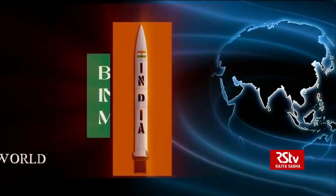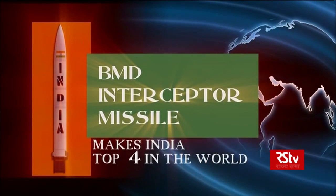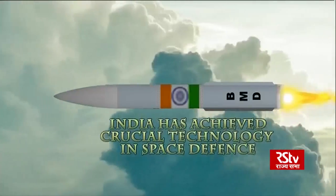With this technology, India is number four in the world to possess this exclusive capability. India has achieved crucial technology in space defense.